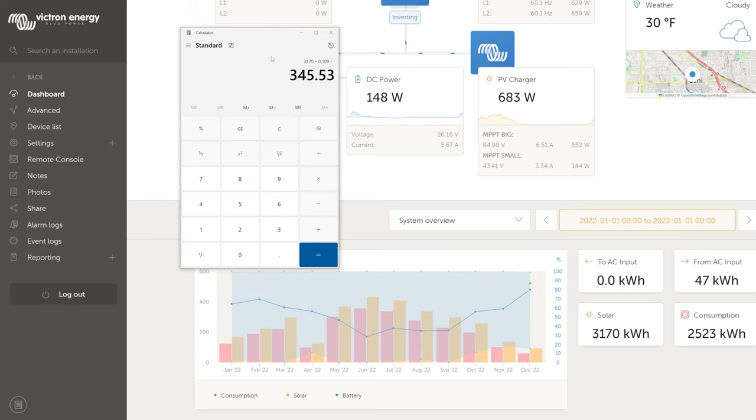To give you an idea of the monetary value: if we take the 3,170 kilowatt hours produced and multiply by the utility rate — in my area it was about 10.9 cents on average, though it's a tiered block system — that comes out to about $345 worth of electricity. Rates have gone up since then, so it would be a bit more now, but that gives you a ballpark figure.